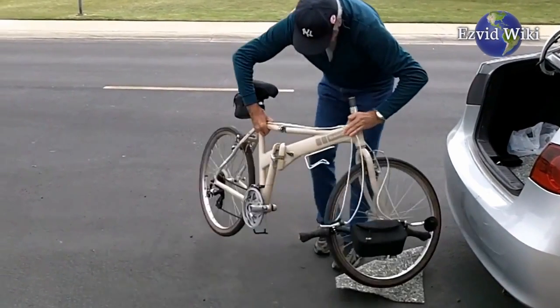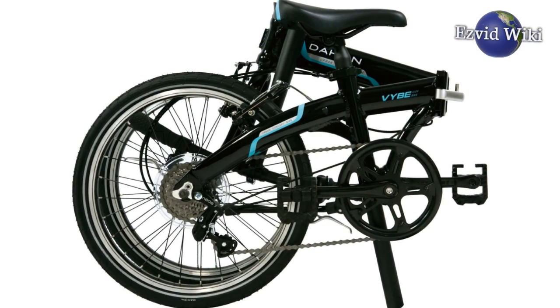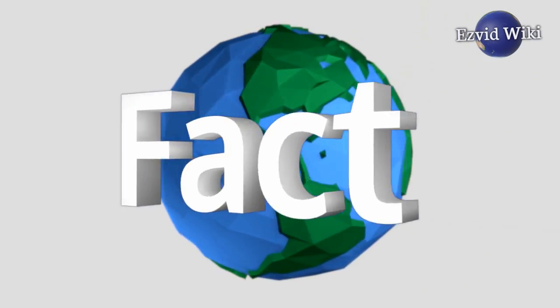These are the 5 facts you need to know about folding bikes. Fact number 1.